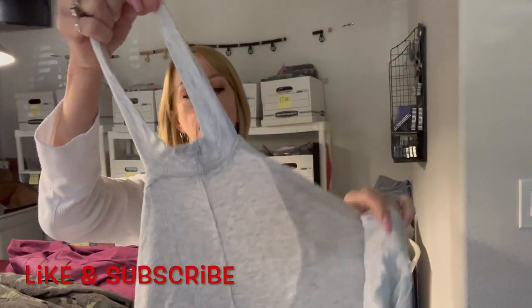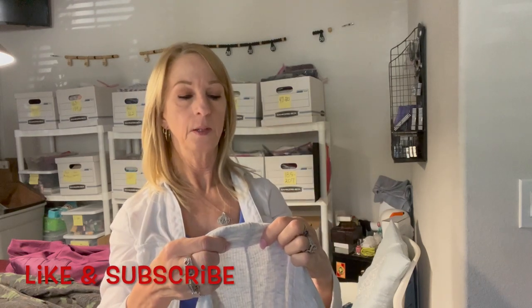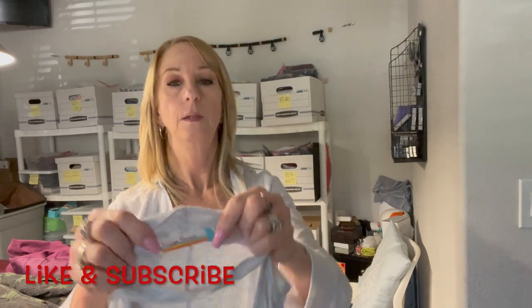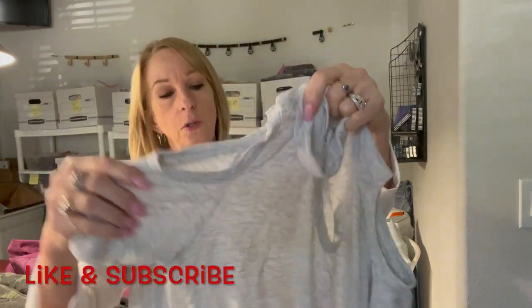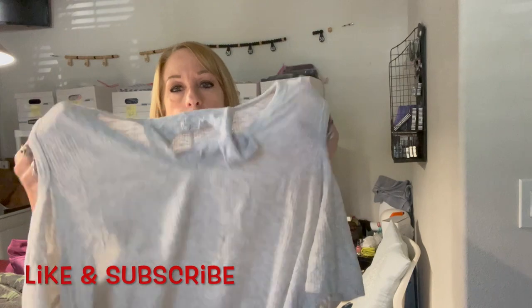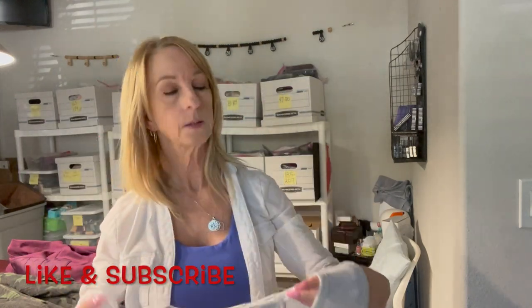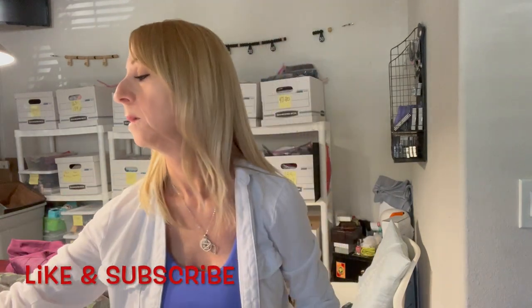Here is a top where this part goes around your neck — it's a Vintage Havana, cold shoulder style. Kind of looks like this — it goes around your neck. I don't know what size it is, pretty sure it's like a small.